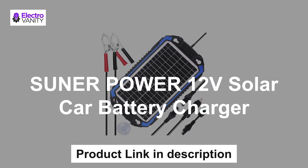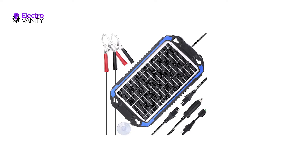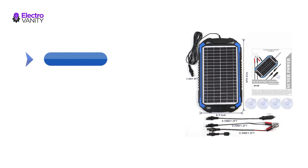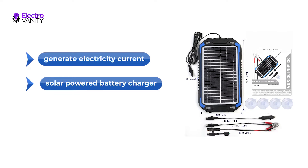The third one is the Sunar Power 12V Solar Car Battery Charger. The solar charger converts light energy from the sun into 12V DC electricity to charge batteries. The charger will generate electric current to trickle charge the battery as long as there is sufficient sunlight available. This is a solar-powered battery charger and maintainer that safely charges and maintains wet, gel, SLA, AGM, and deep cycle batteries.